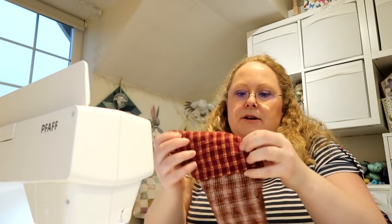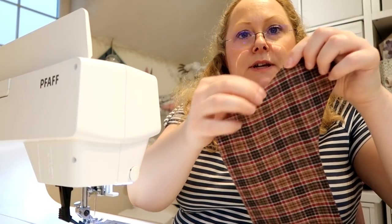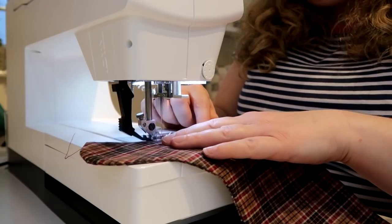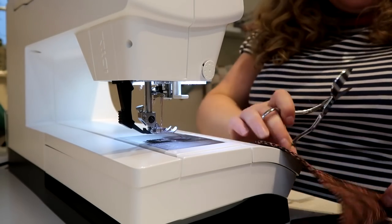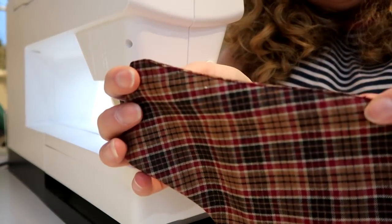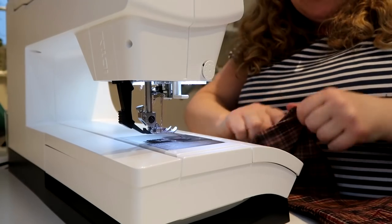I'll just sort of spread out the foot, and then I'm going to poke the haemostat back in and push all the seams so that they're nice and neat. I've just given it a quick press and I'm going to top stitch the foot closed and the lining. There we are — stitched closed. I'm going to poke this inside the stocking so that we have a finished stocking. It's going to take me a few minutes — it's a little bit fiddly.